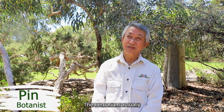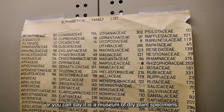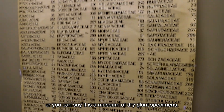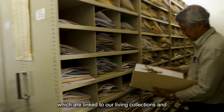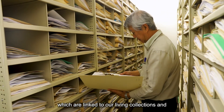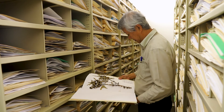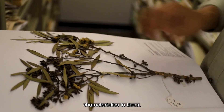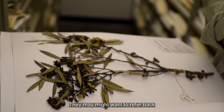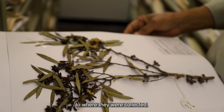The Herbarium is a storehouse, or you can say a museum, of dried plant specimens. We have specimens which are linked to our living collections, and whenever we want to find out if a particular species has certain advantages or characteristics, they might want to refer back to where they were collected.